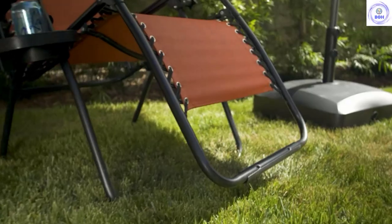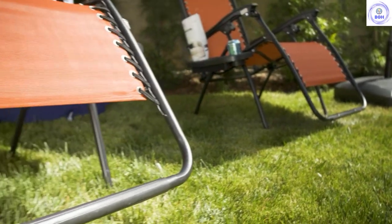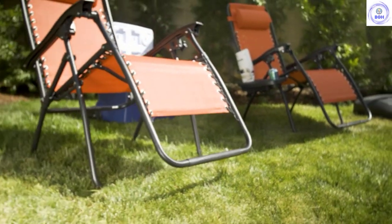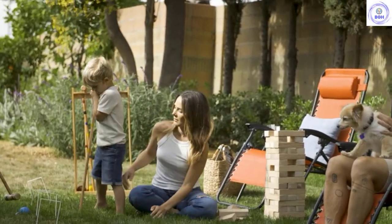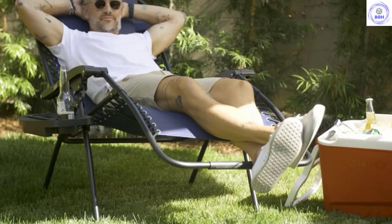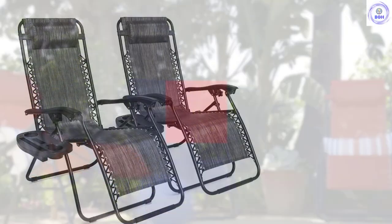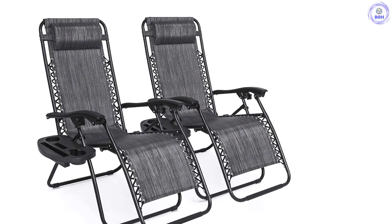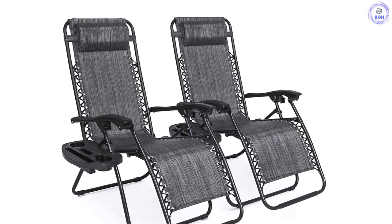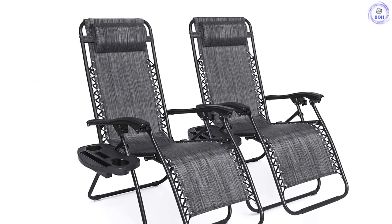It was also surprisingly lightweight for how substantial it is. On the downside, we wish that the drink tray was part of the chair, as when carting it around, it was easy to forget the tray in the car. We also would prefer that the powder-coated metal was a lighter color — the black color gets super hot in the sun. All in all, though, this is a quality pair of chairs at an excellent price.